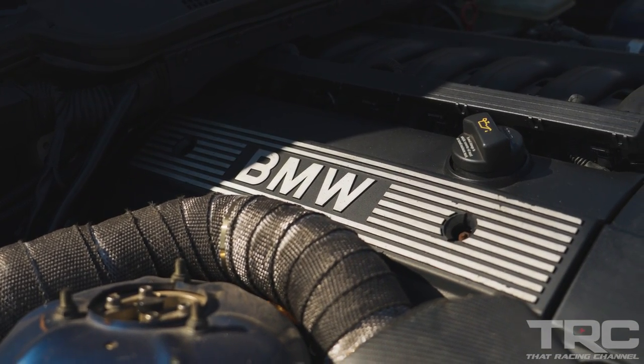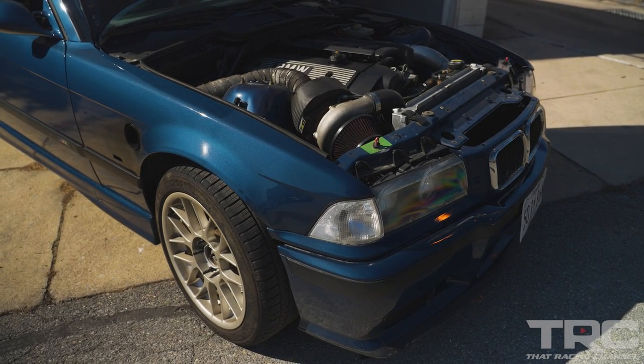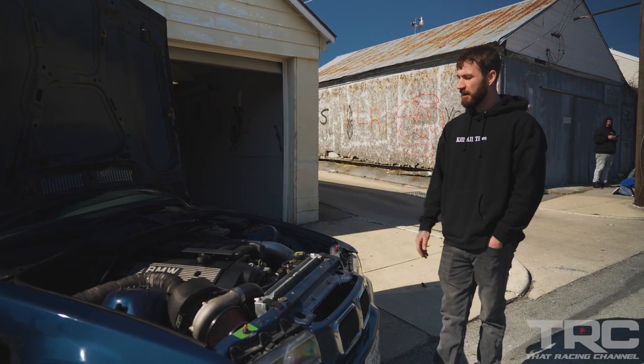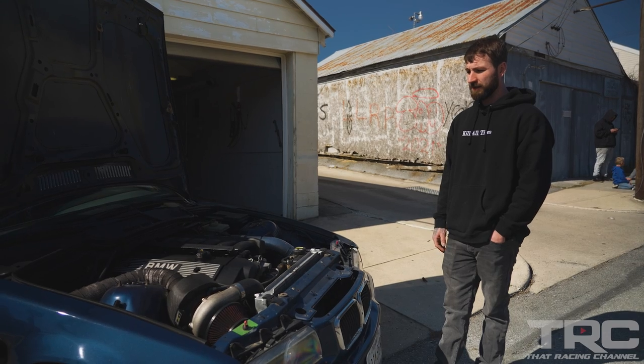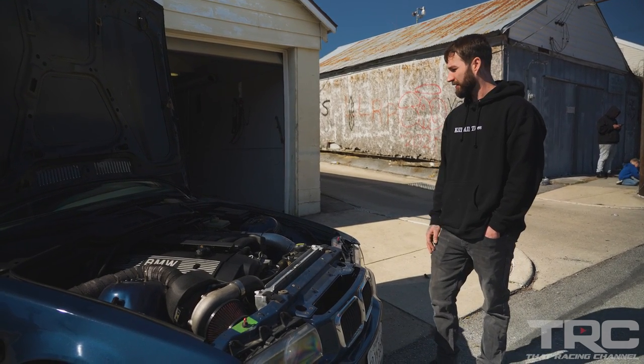We basically found a 328 sedan in a field. We bought the 328 for $500, pulled the motor out of it, slapped it in naturally aspirated. We ran it stock with no turbo or anything for about two years, and it just got to the point where it was getting pretty boring being a stock NA motor.